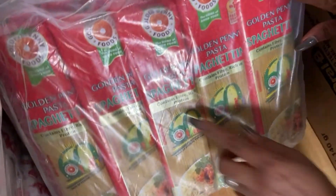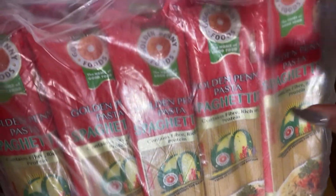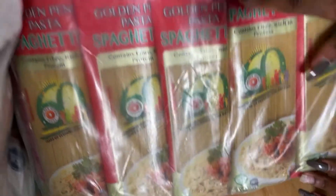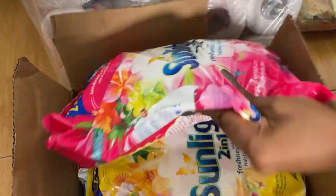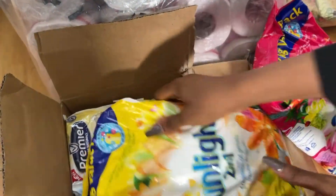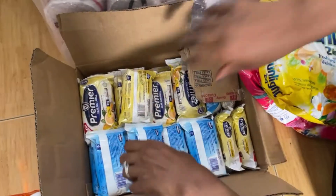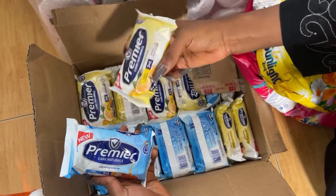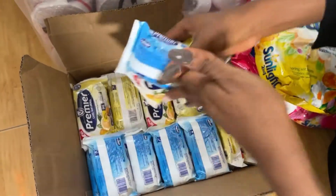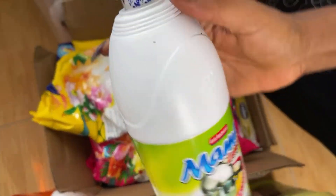I also bought some pasta — Golden Penny spaghettini. I love the slim ones, probably because of how it feels in the mouth. For cleaning, I have Sunlight detergent — I bought the pink one and the yellow one — for hand washing of clothes.